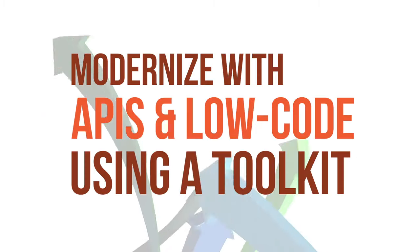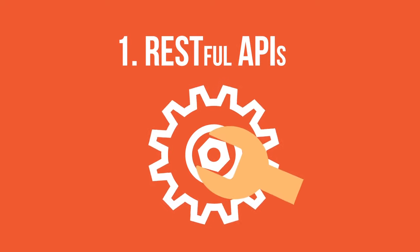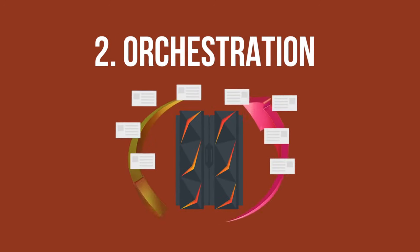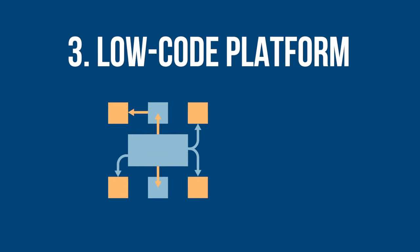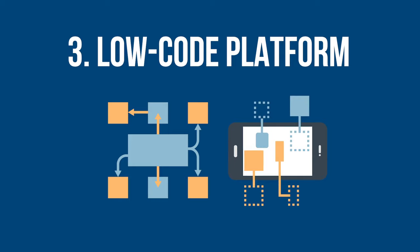Modernize with APIs and low-code using a toolkit with these components. Number one, RESTful APIs that invoke core mainframe business processes. Number two, orchestration functionality to automate complex mainframe transaction sequences. And number three, a low-code platform to create front-end applications that will run concurrently on multiple target platforms.